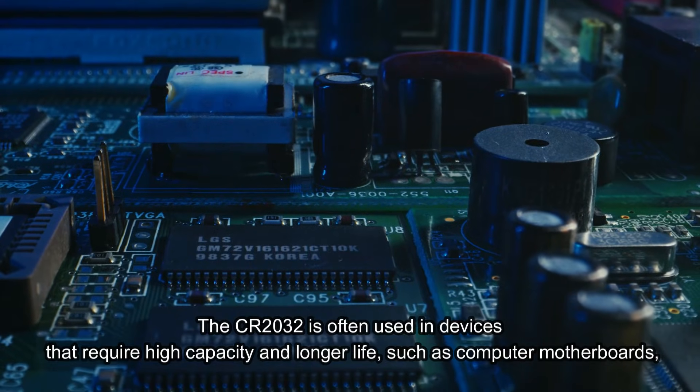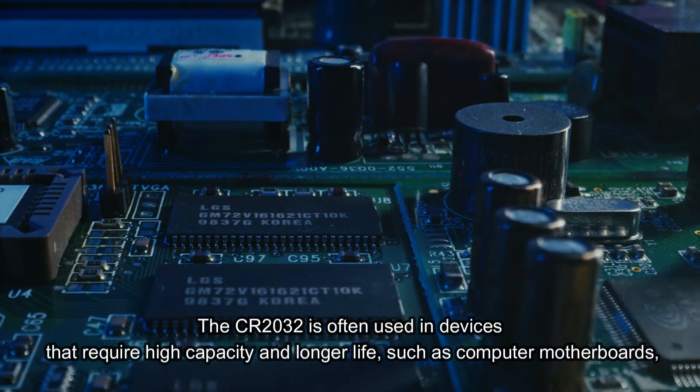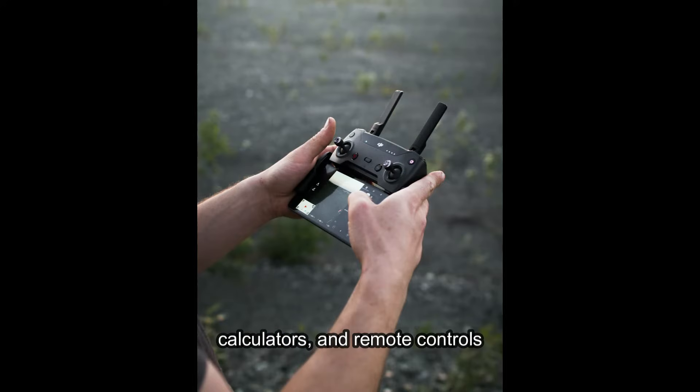The CR2032 is often used in devices that require high capacity and longer life, such as computer motherboards, calculators, and remote controls.